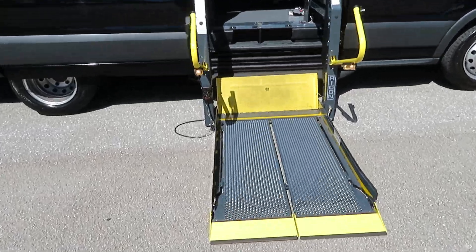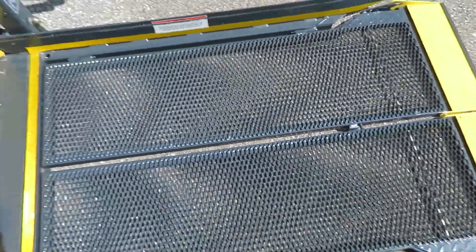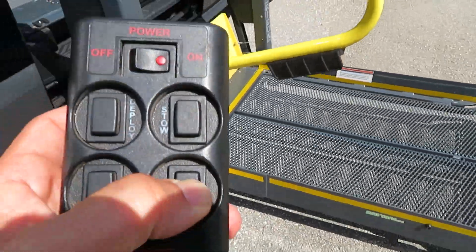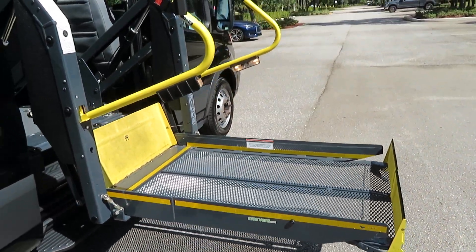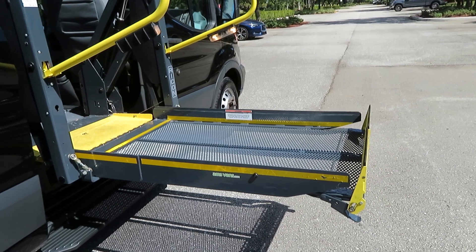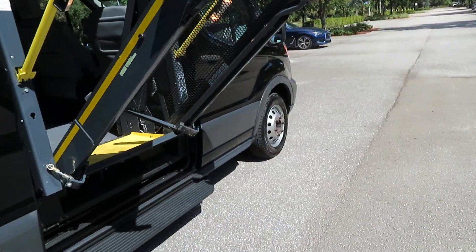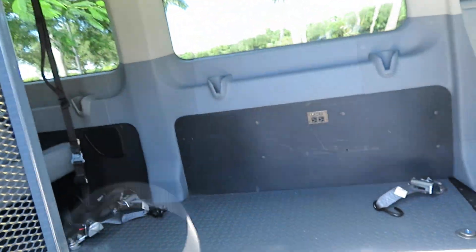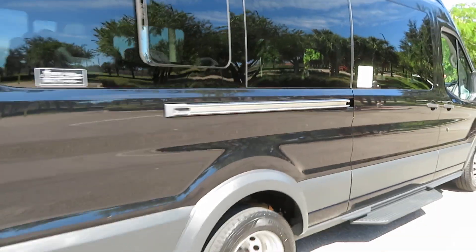I'm going to run you through this wheelchair lift real quick to show you how it works. It has a wired pendant for operation. Now you can see it opening from the side all the way.